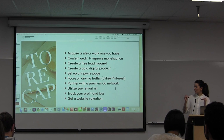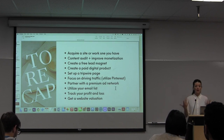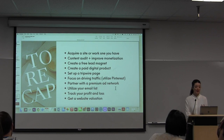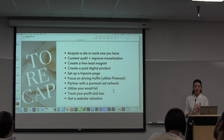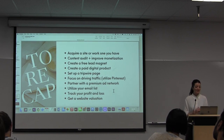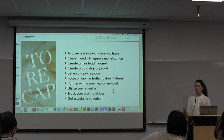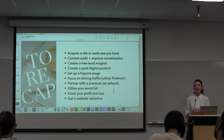To pull those topics together: we would either work on a site we already have or acquire a site and work on it and grow it. Do a content audit to improve the monetization. Create one free lead magnet and one paid digital product, set up a tripwire page, focus on driving traffic utilizing Pinterest specifically, make it a goal to partner with a premium ad network, utilize your email list, and of course track your profit and loss every month. Do this for six months, then get a website valuation and see what you can get — you might be surprised, it might be worth more than you think.